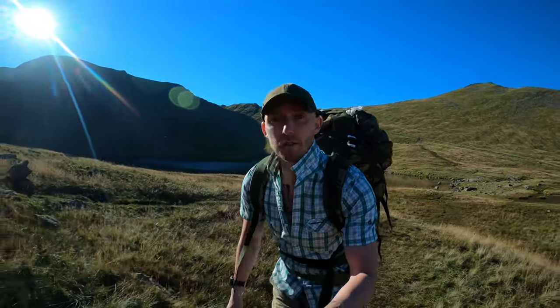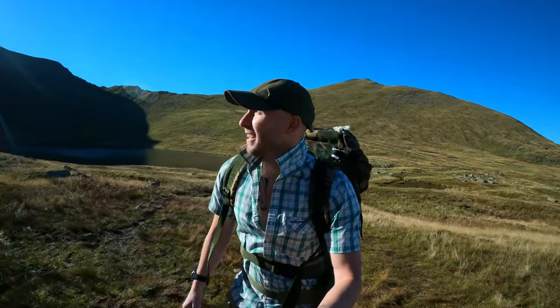I need to blast my way up Striding Edge and then start making my way back down to Swirral Car Park. We've done Sharp Edge before and Sharp Edge was no bother for us, but I wasn't carrying a massive backpack at the time. Let's see how I do on Striding Edge carrying a 20 kilo backpack. Wish us luck.